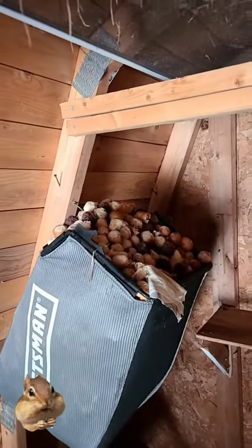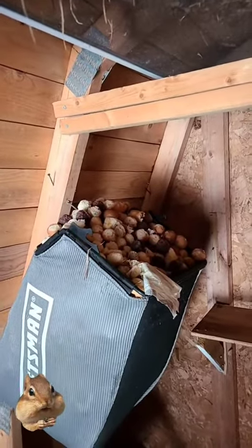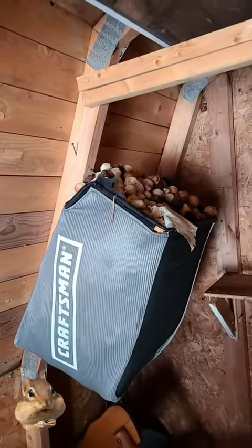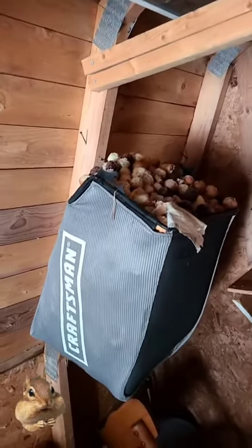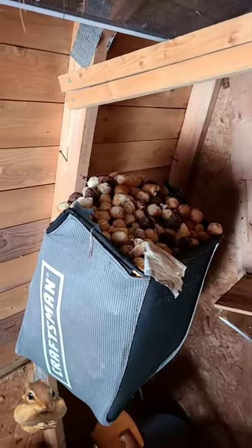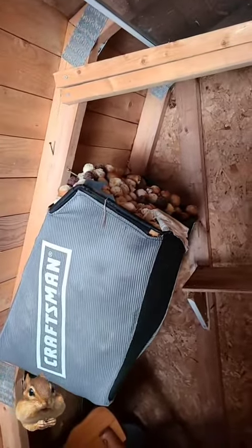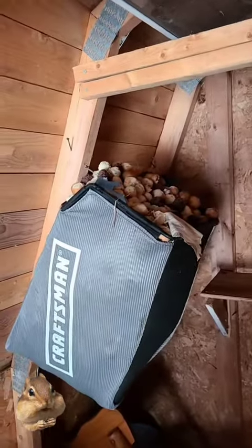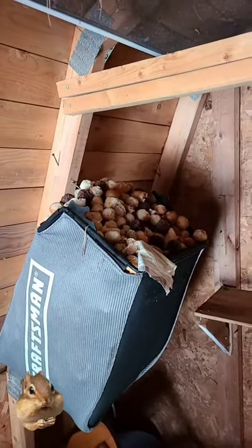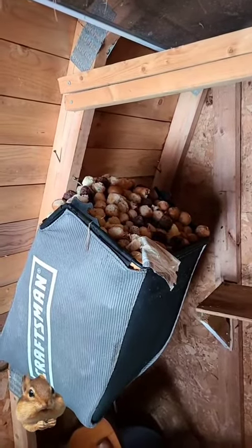That is a metric ton of Tim Hortons Timbits. I don't even know if there are any nuts in there. Look how high it is. Apparently our squirrel has been traveling to the little Tim Hortons down the road from us and rummaging around in the dumpster picking up the castaway Timbits. You know your squirrels are Canadian when.